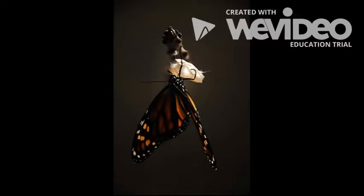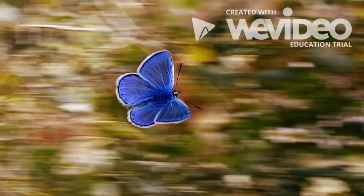In the fourth and final stage, the chrysalis opens and a beautiful butterfly will come out. Butterflies are very colorful.